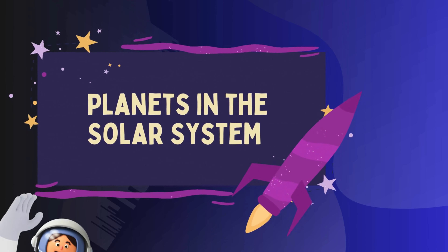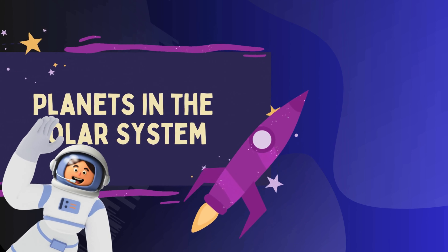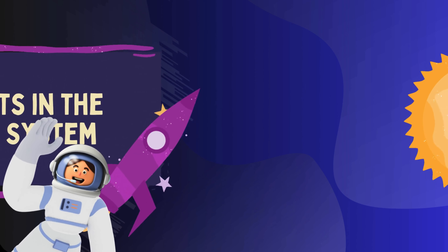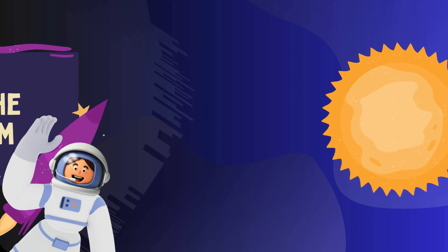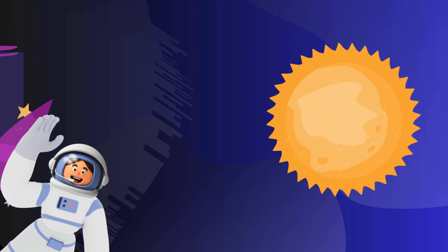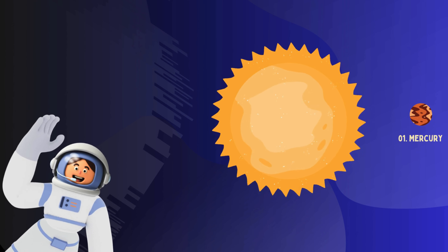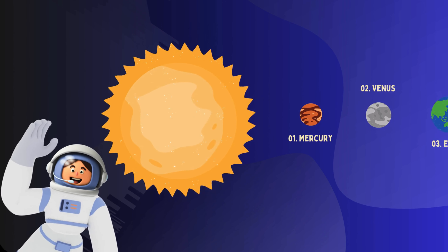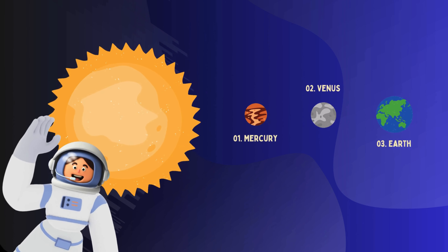In our solar system, we have a wonderful assortment of planets, a few dwarf planets, and of course, the central star, the Sun. Here's a list to introduce you to each of them. The star: the Sun — the heart of our solar system, a massive star that gives us light and warmth.